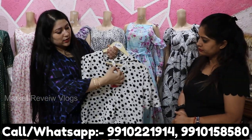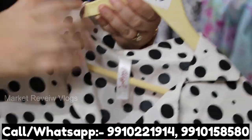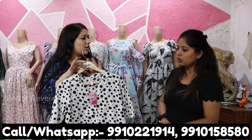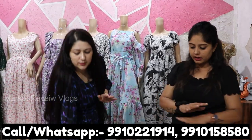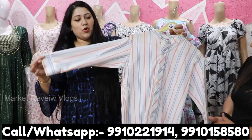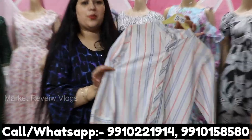The size will be mentioned properly on each piece, and you will get proper interlocking. The size will be accurate — no one will receive the wrong size. It is in cotton, a very beautiful design, and it is a proper summer collection.